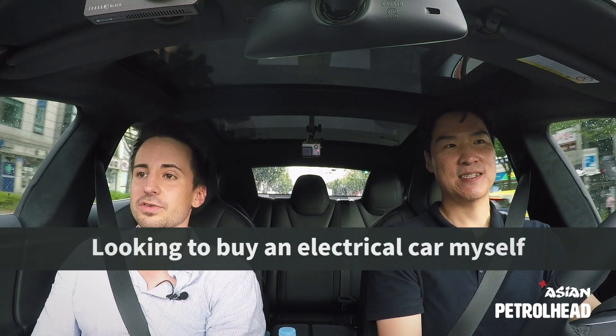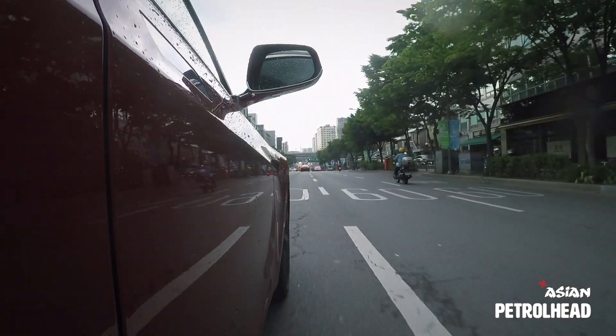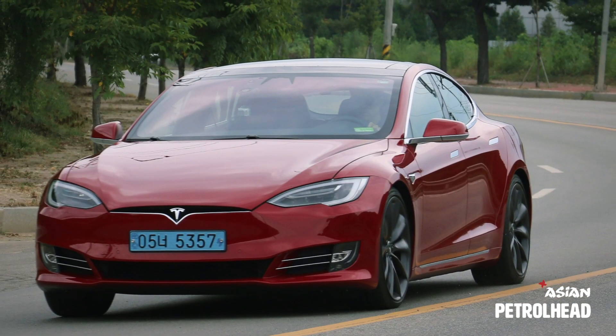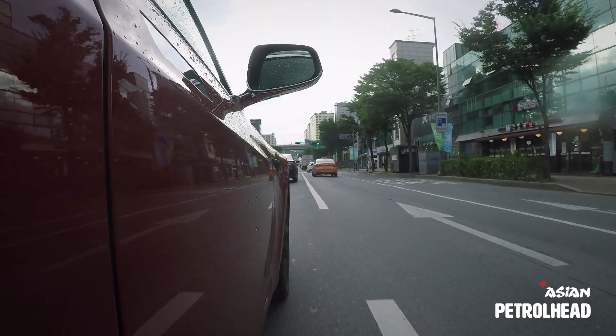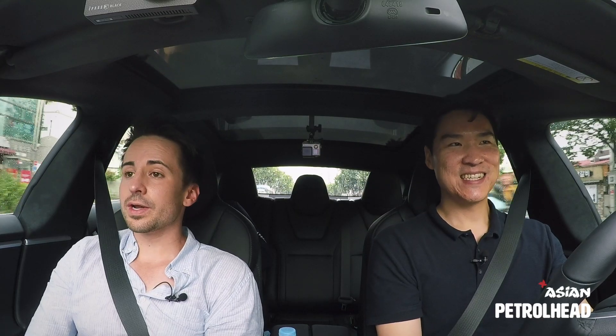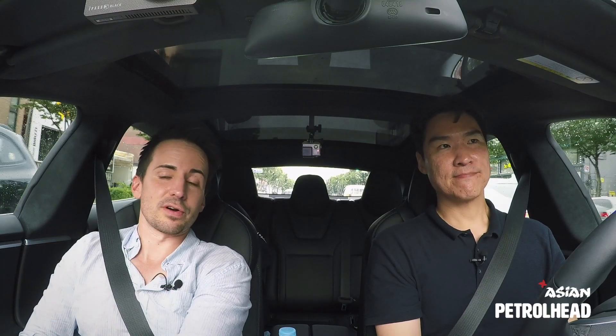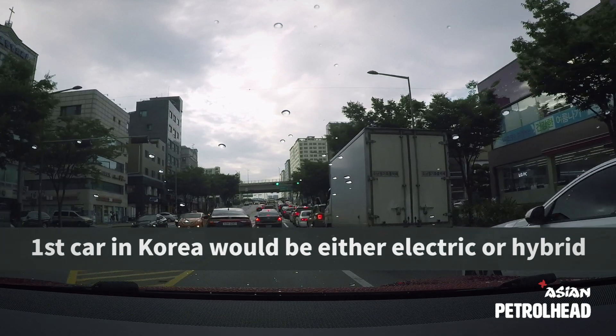I'm actually looking at a whole bunch of electric cars to purchase for myself. My first or second car will be an electric car — if it's non-electric on my first one, it'll be a hybrid. Even in Korea, the Model 3, the smaller one, is going to be coming in two years, so maybe that's when I can afford it — more affordable.